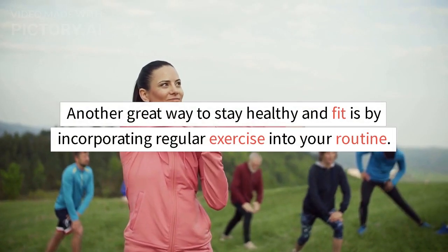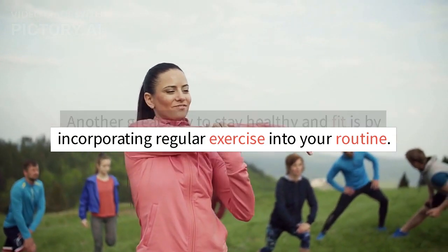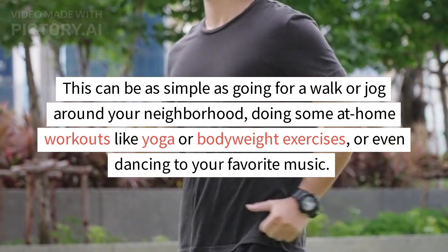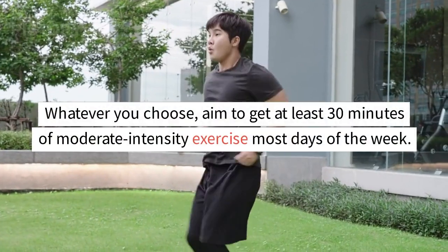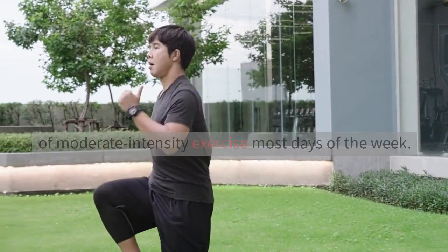Another great way to stay healthy and fit is by incorporating regular exercise into your routine. This can be as simple as going for a walk or jog around your neighborhood, doing some at-home workouts like yoga or bodyweight exercises, or even dancing to your favorite music. Whatever you choose, aim to get at least 30 minutes of moderate-intensity exercise most days of the week.